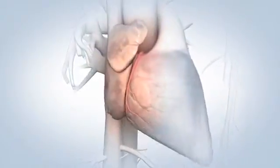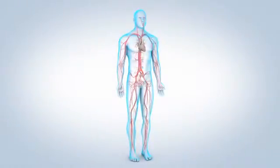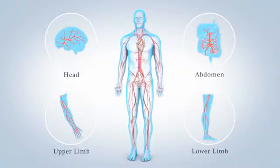The first branches off your aorta are called the coronary arteries because they supply your heart muscle with oxygen and nutrients. On top of your aorta, arteries branch off to carry blood to your head and arms. Arteries branching from the middle and lower part of your aorta supply blood to the rest of your body.